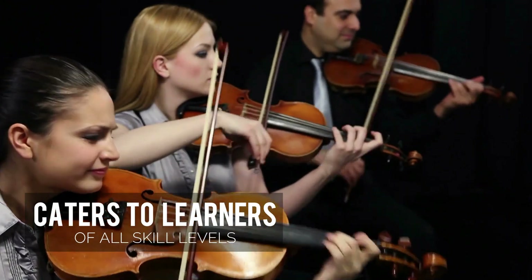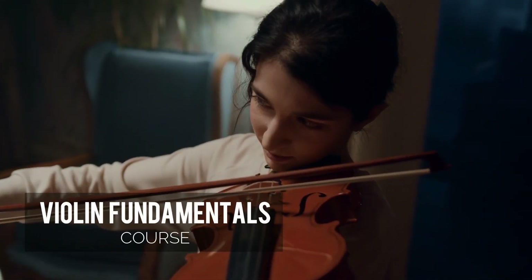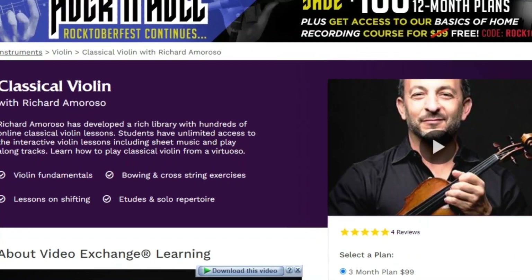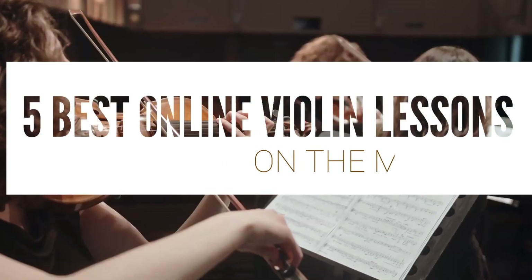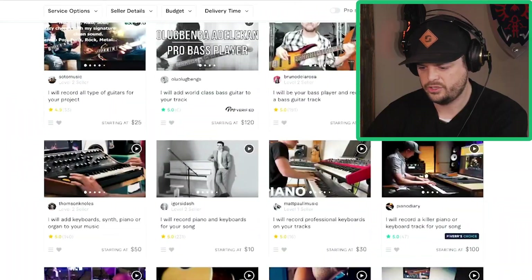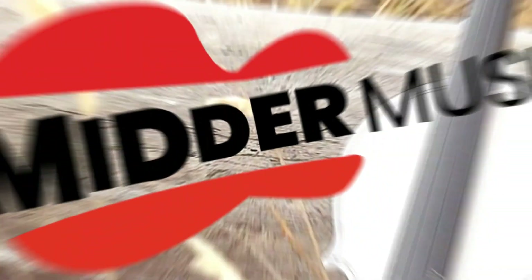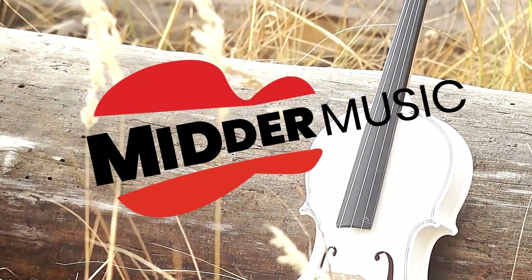ArtistWorks caters to learners of all skill levels, offering beginner, intermediate, and advanced lessons, along with a violin fundamentals course. Whether you're just starting your violin journey or looking to enhance your existing skills, ArtistWorks has a suitable learning path for everyone. As we come to the end of our exploration of the top five best online violin lessons, we've unveiled the premier choices to help you cultivate your musical talents. Whether you're setting off on your violin journey as a beginner or advancing further as an experienced player, these platforms are poised to support your musical evolution. Thank you for joining us, and may your pursuit of the violin be filled with melodic delights and remarkable progress. Happy playing!